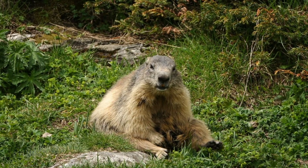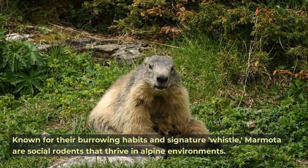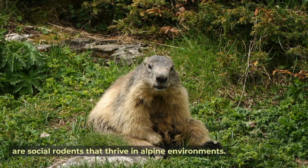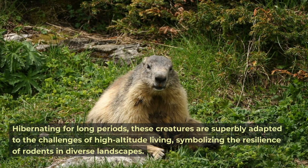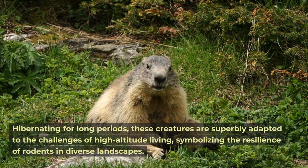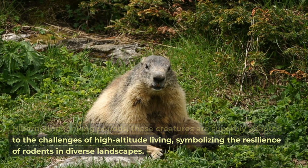Marmot. Known for their burrowing habits and signature whistle, marmots are social rodents that thrive in alpine environments. Hibernating for long periods, these creatures are superbly adapted to the challenges of high-altitude living, symbolizing the resilience of rodents in diverse landscapes.